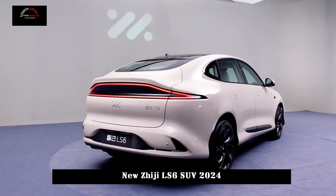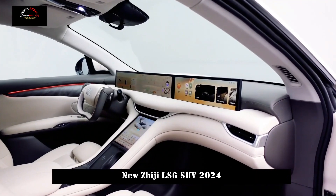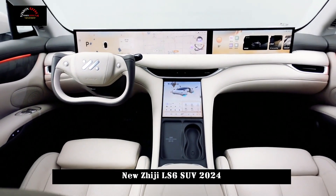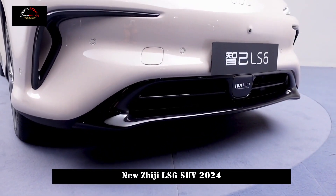The design of the Zhiji LS6 is similar to the LS7, and the decoration on both sides of the front perimeter is more aggressive, making the whole car look sportier than before. At the same time, the opening in the front frame is wider, giving the vehicle better aerodynamic performance.